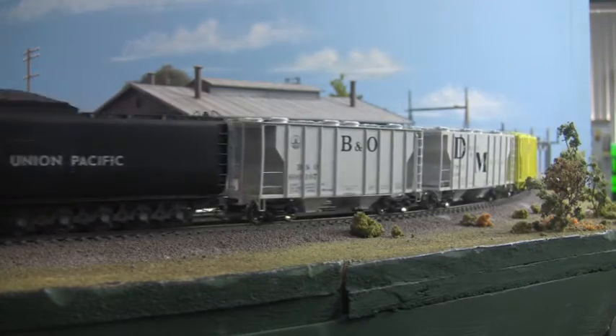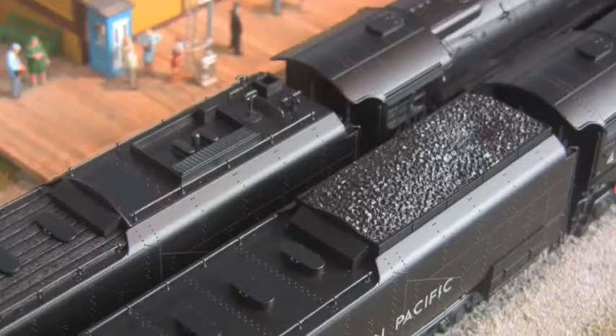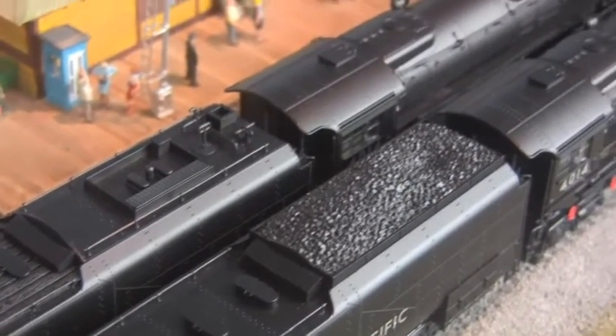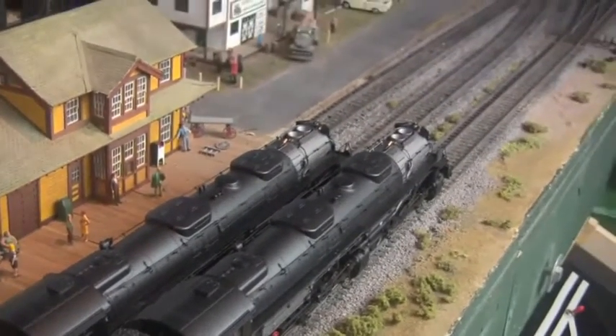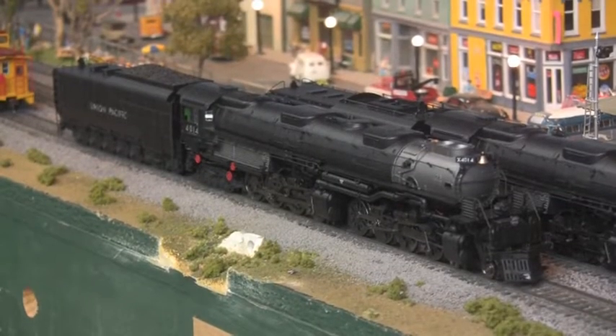And as an added bonus, the 4014 comes in your choice of either an as-built coal burner or soon-to-be rebuilt oil burner — a necessary capitulation to circumstance, as the last surviving Union Pacific coaling tower came crashing down more than 40 years ago.